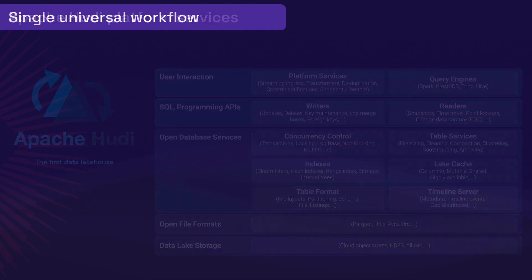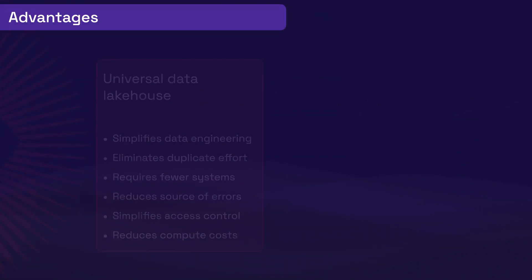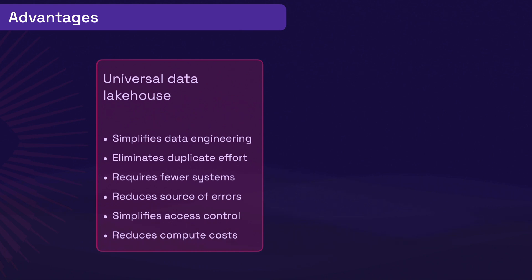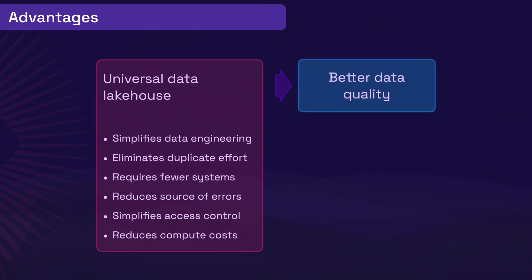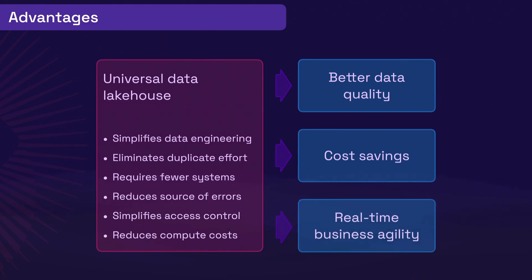By shifting from separate batch and stream data pipelines to a single incremental workflow, you can finally stop copying data and create a single checkpoint for data refinement and validation. This universal workflow simplifies the entire pipeline, delivering better data quality, reducing costs, and unlocking real-time business agility.